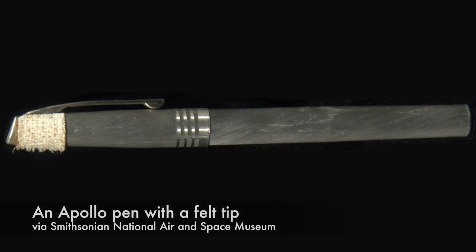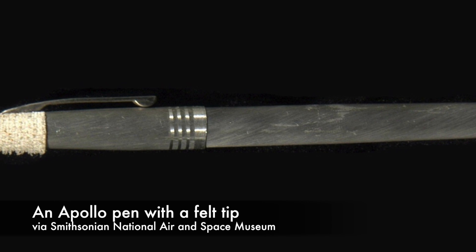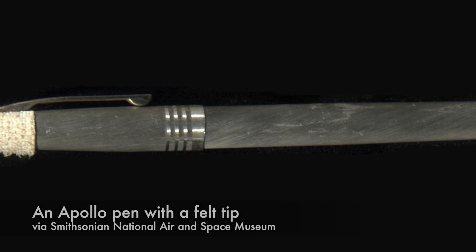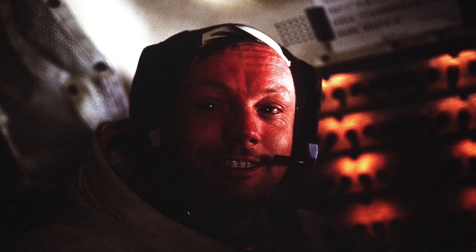Because it was an electrical circuit, Aldrin decided, quite rightly, not to use his finger or a metal-tipped object to try to trip the breaker. Instead, he reached for a felt-tipped pen stored in the shoulder pocket of his suit. The moonwalking astronauts moved the countdown procedure up by a couple of hours to give them more time to troubleshoot in case Aldrin's quick fix didn't work. Then the astronauts stuck the pen into the opening left by the missing circuit breaker switch and pushed it in. It worked.